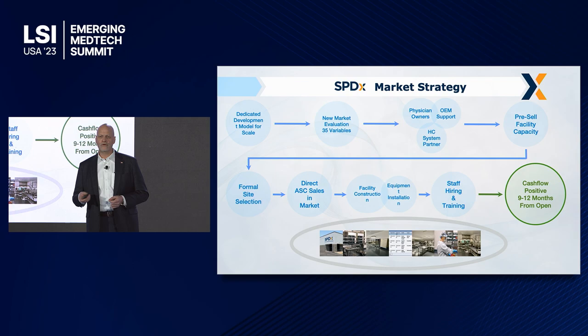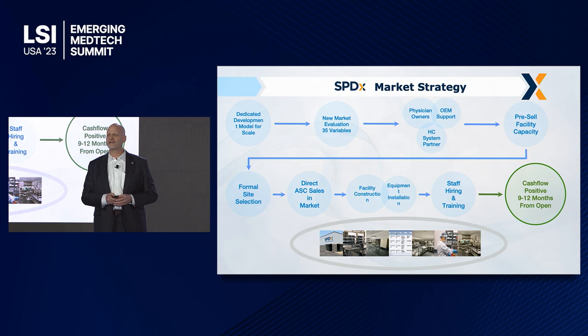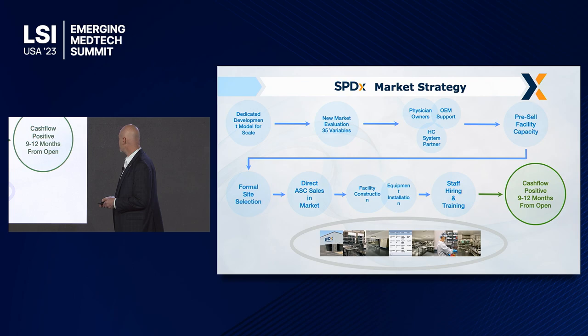Our market strategy looks at 35 different variables — traffic congestion, the labor pool, and a lot of different things to ensure that we're as efficient as possible. We go out and pre-sell this; we're actually being invited to come into a lot of these markets right now. We have hospital systems and ASC owners, and most of our seed capital comes from an incubator called Cultivate — ultimately the seed capital comes from ASC owners themselves who are losing surgeries because they do not have this capability.